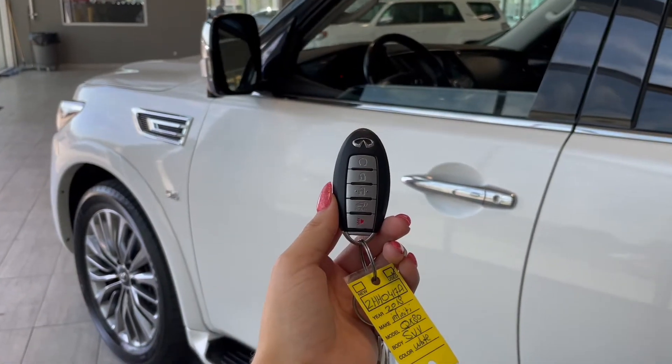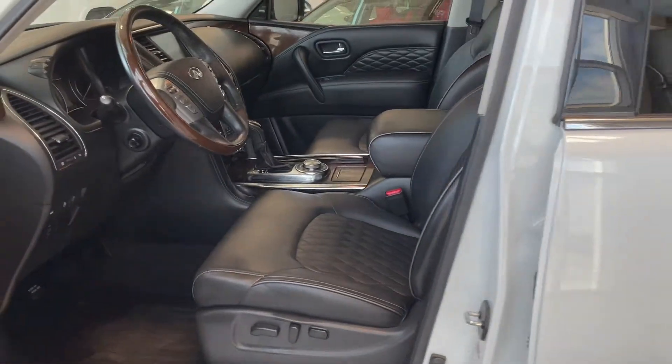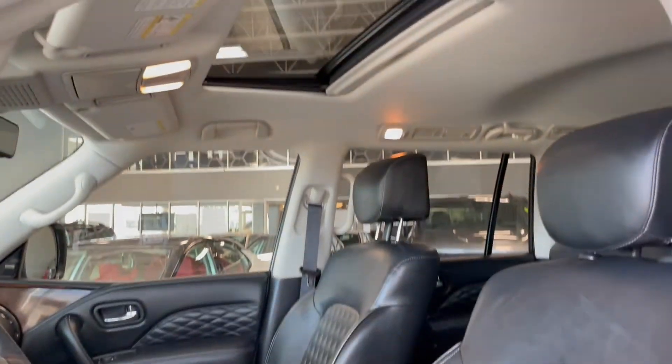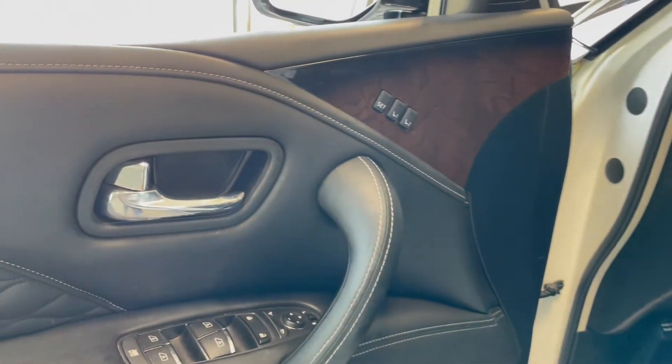Entering the vehicle we have our key with our lock and unlock. Taking a first look inside you've got black leather interior. This Infiniti also comes equipped with a power moonroof, all-weather floor mats, and memory seat adjustments.